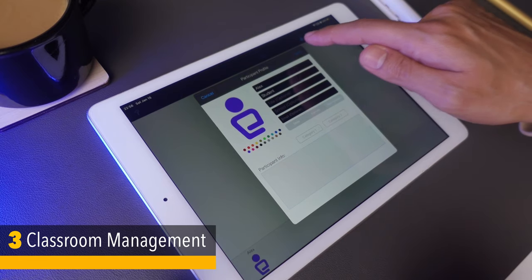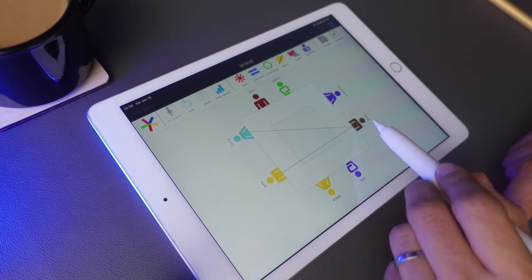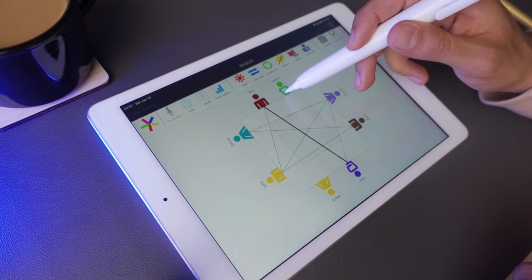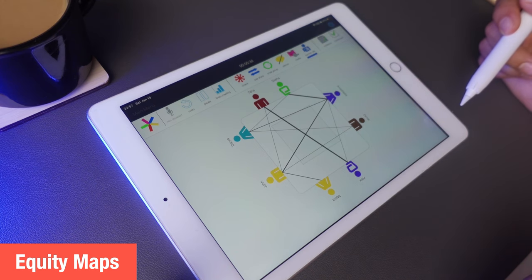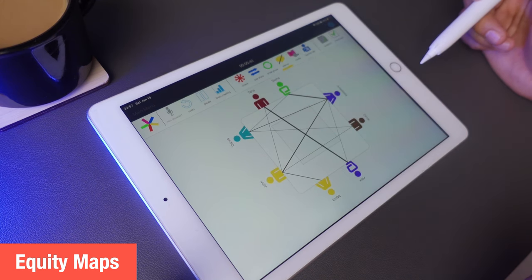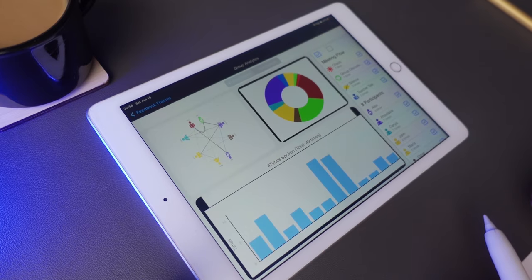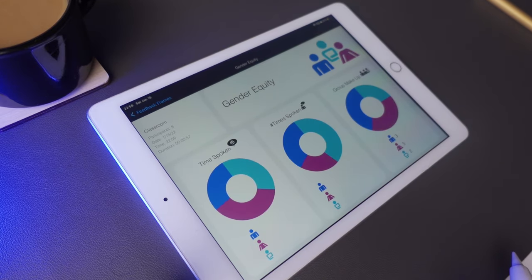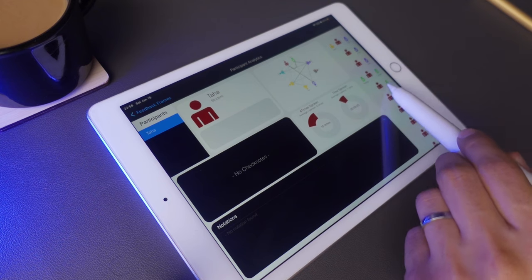In terms of classroom management, iPad is a really handy tool. It can help you with grouping your students and choosing a random student to do certain activities. More importantly, I use the iPad to make sure that each student has an equal chance of speaking in class. By using apps like Equity Maps, you can keep track of gender equity and students' talking time. This app is really great for identifying less active students and finding ways to involve them more in discussions, especially for subjects like English.